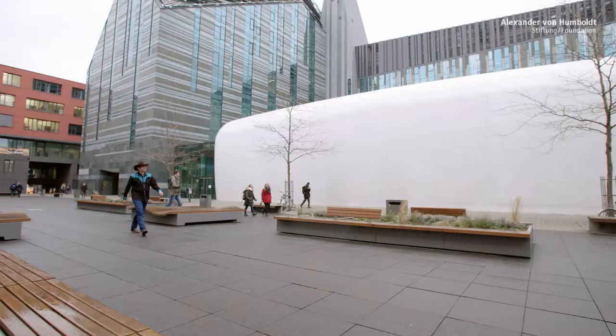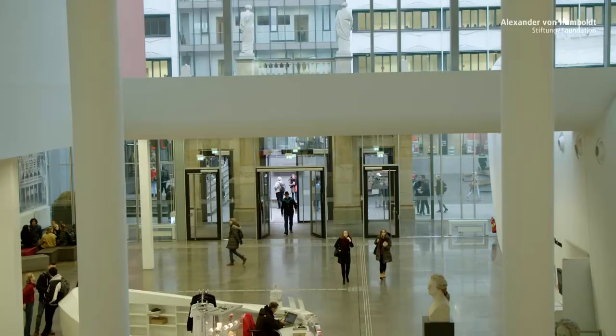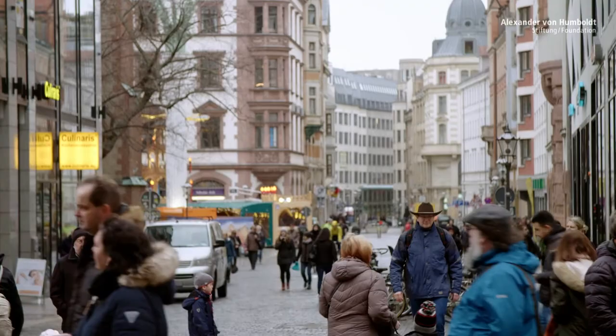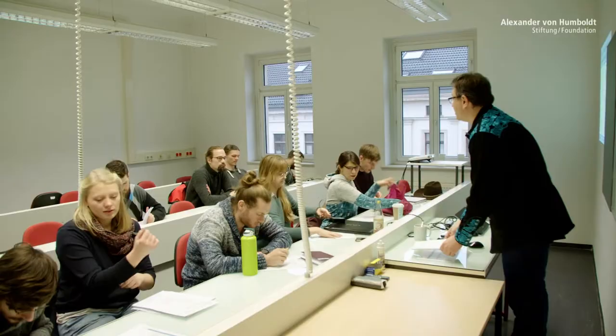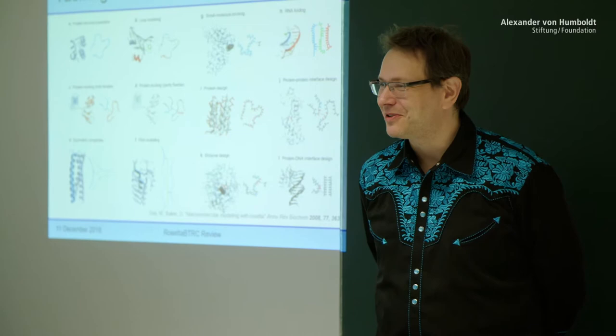Courage and passion. These qualities have brought him to the top of his research field. In Leipzig, there are qualified research groups which are able to support his computations on an experimental level. The Humboldt Professorship is important because it enables me to set up the research environment I need here in Leipzig. He plans to set up a center for the structure-based development of drugs. Meiler's team is already providing new insights for research into Alzheimer's, Parkinson's, HIV and cancer.